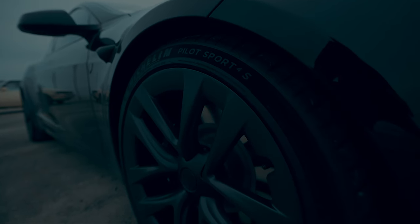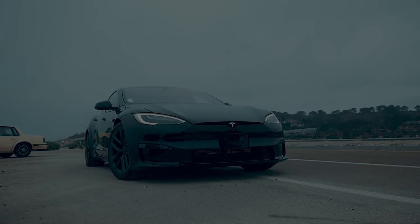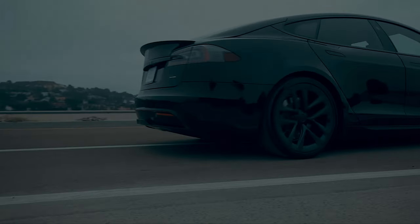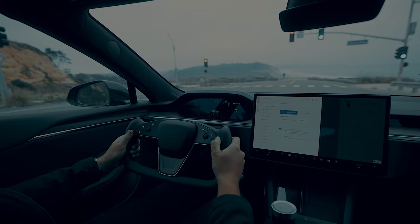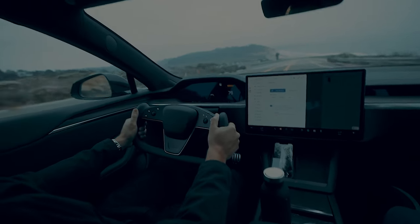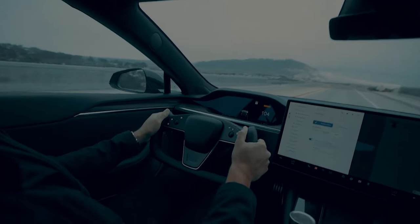By far the most impressive thing about this car is that 0-60 in 2 seconds. Right here we were able to hit a hundred miles an hour in like 3-4 seconds. It was absolutely insane — that's the fastest I've ever been in a car before. We broke a hundred that fast.